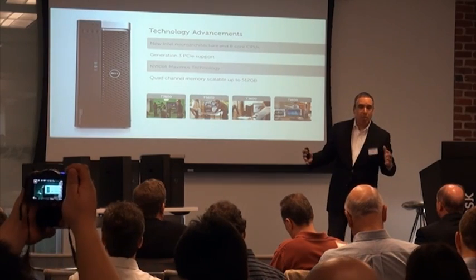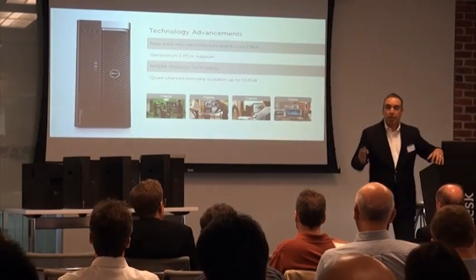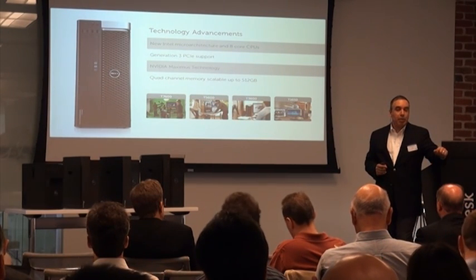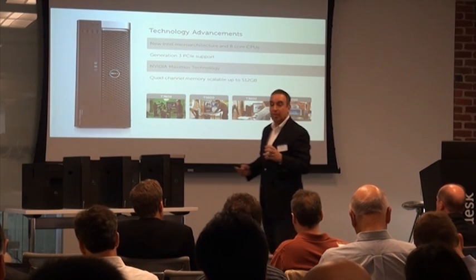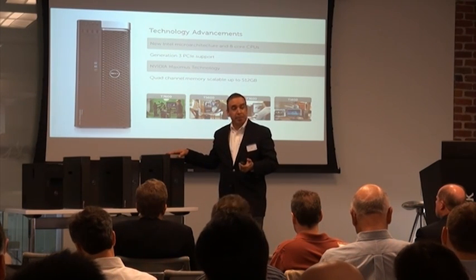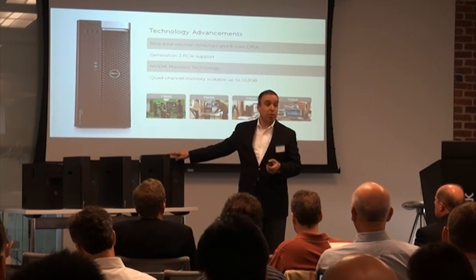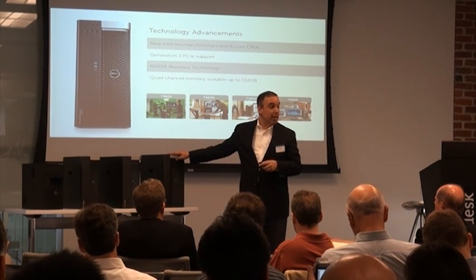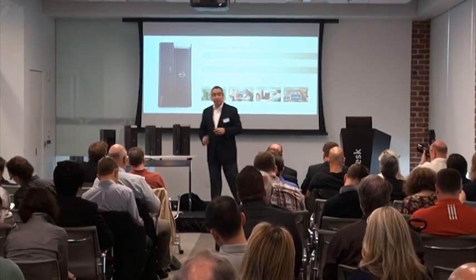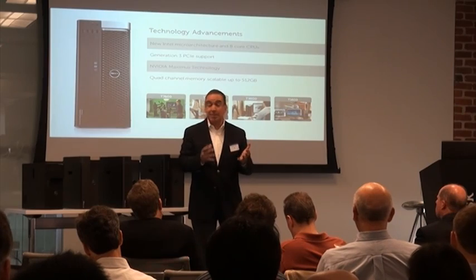In talking about making them powerful — because that's another way in which creative people are more productive — we do bring the latest technology from our partners, both Intel and NVIDIA. This line of products has the new E5 family of Xeon processors, as well as Generation 3 PCIe. In our highest-end system, we can go all the way to 600 watts of graphics power, which means you can have three high-end graphics cards. We also have quad-channel memory going all the way to 512 gigs, as well as the Dell NVIDIA Maximus technology, which allows you to be doing both compute and graphic visualization at the same time in the same system.